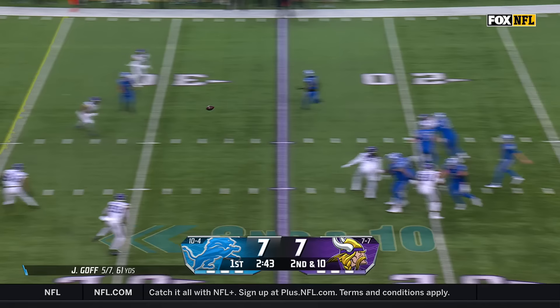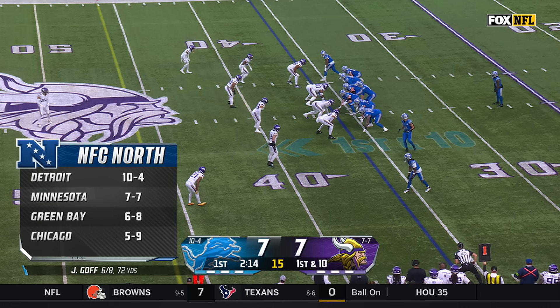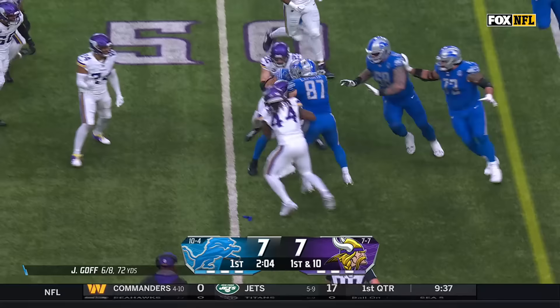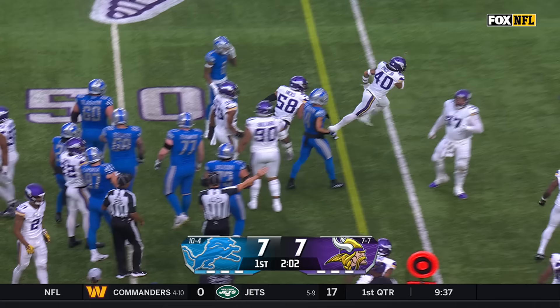Goff over the middle, it is complete for a first down. There's Gibbs, broke away from the first tackle attempt, picks up a first down and more — and then he lost the football. It's recovered by the Vikings, Ivan Pace coming up with it.